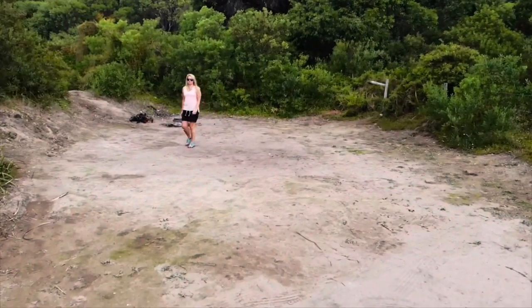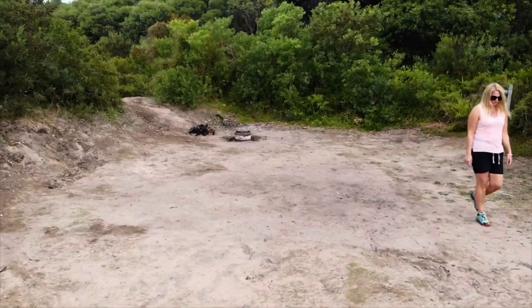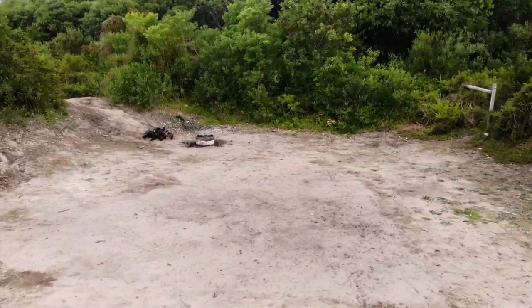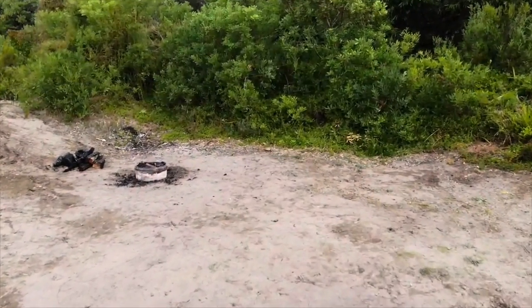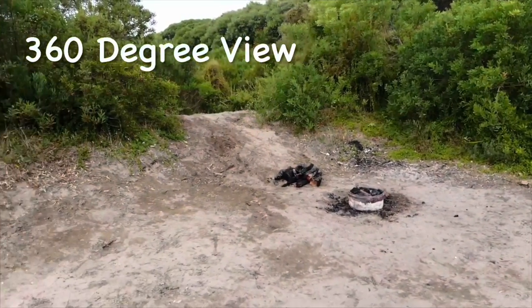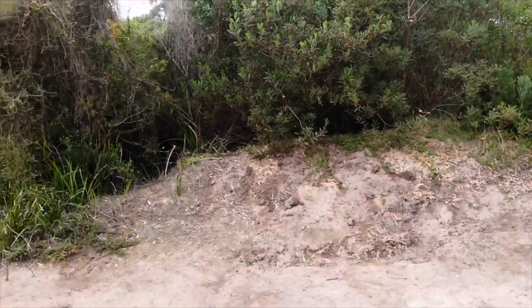Campsite one is the first campsite as you enter — it's opposite campsite two and quite private, so you can set up here and be very comfortable with your surroundings. Just watch out in the warmer months, as this campground doesn't have a lot of tall trees, so you'll want plenty of shade from a 360-degree view.